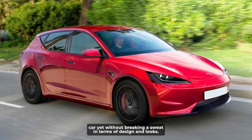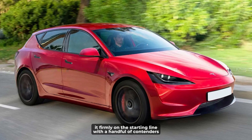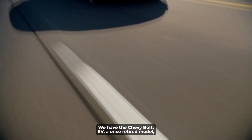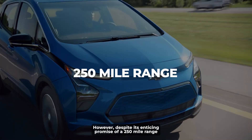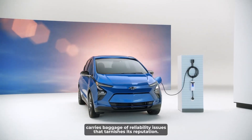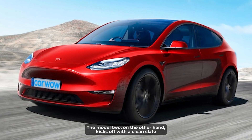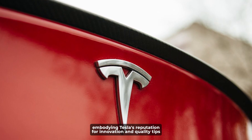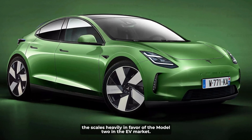In terms of design and looks, the Model 2 is expected to sport a trendy hatchback styling that positions it firmly in competition with a handful of rivals. The most notable competitor is the Chevy Bolt EV, a once-retired model now suiting up for a surprise encore. However, despite its enticing promise of a 250-mile range and a $27,000 sticker price, the Bolt EV carries baggage of reliability issues that tarnish its reputation. The Model 2, on the other hand, kicks off with a clean slate and the much-coveted Tesla logo — embodying the brand's reputation for innovation and quality.